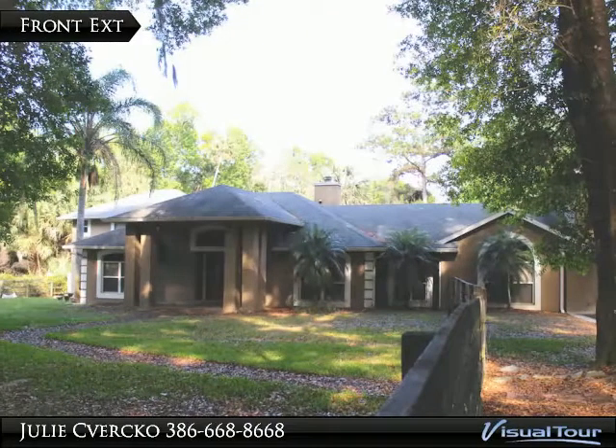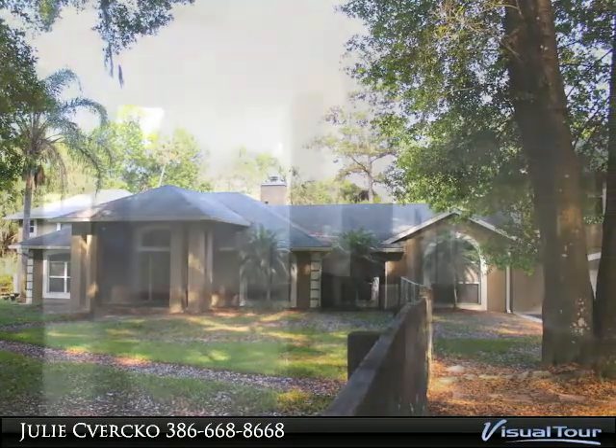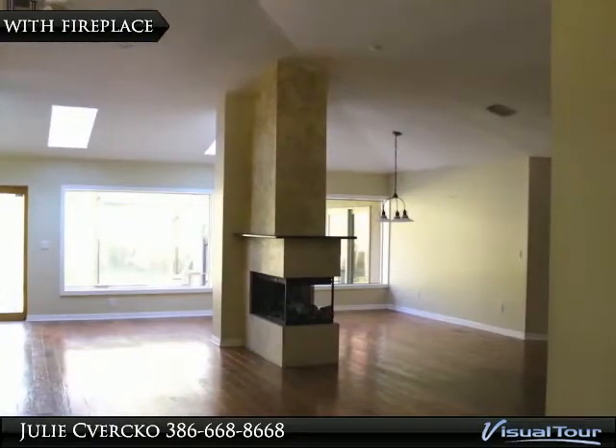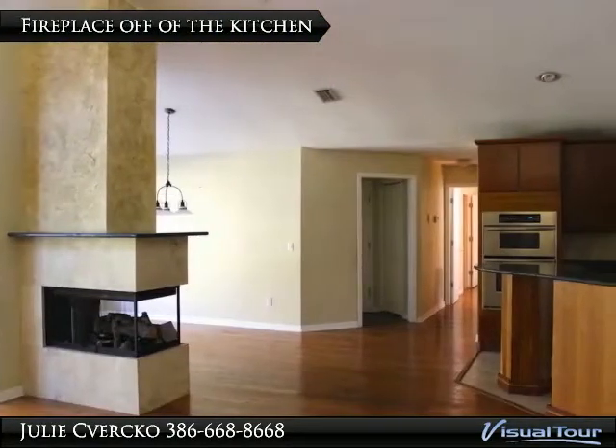Beautiful three-plus acres on the Wekiva River — move-in ready, six bedrooms, four and a half baths in a natural, tranquil setting. This home features two master bedrooms, both including his and hers closets and beautiful master baths with jacuzzi tubs.